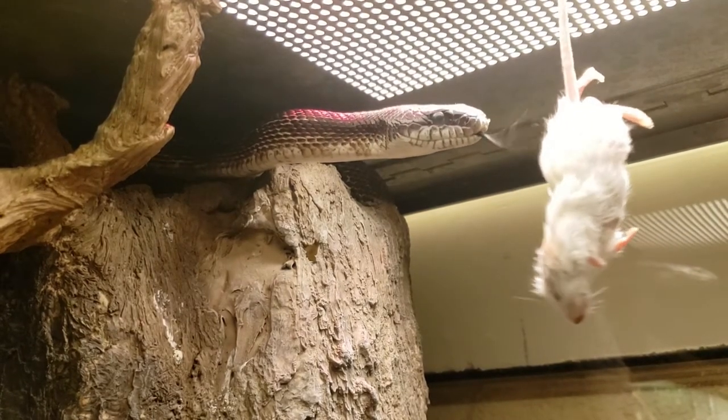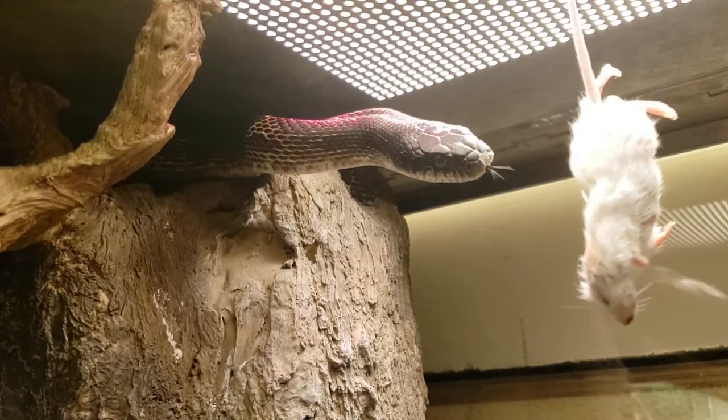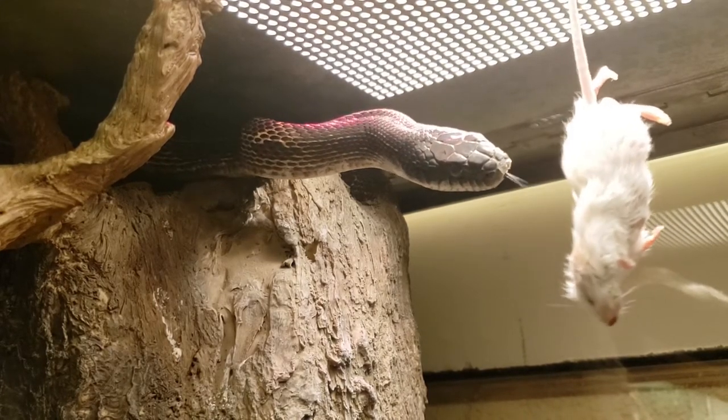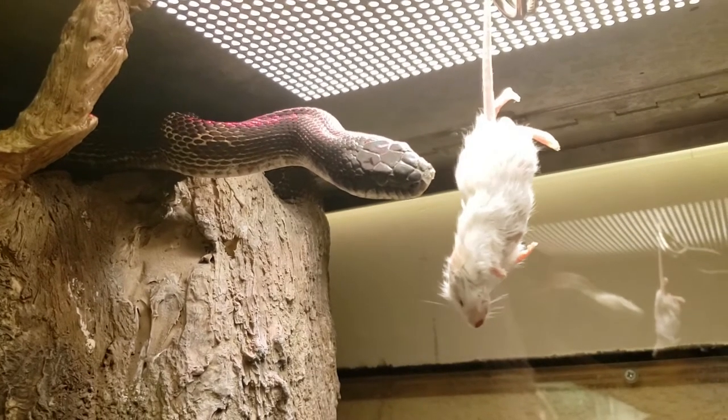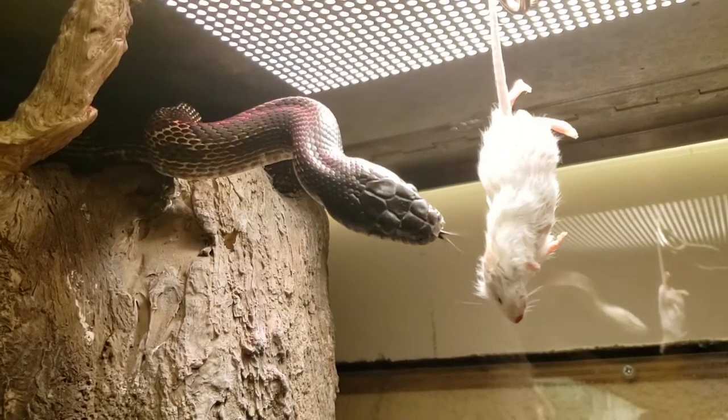This is George enjoying a mouse for his meal. Both snakes are carnivorous, but our garter snake is smaller than George, so he eats worms or pinky mice. The snakes get fresh water and enclosure cleaning and a light misting each day.